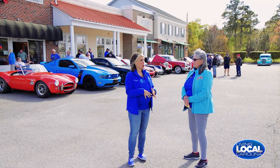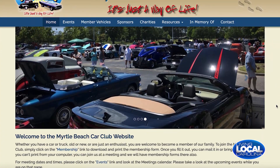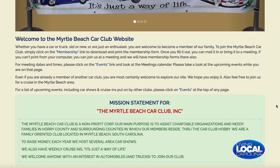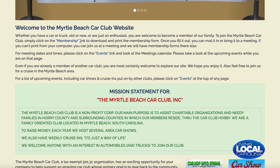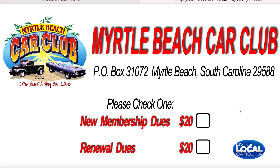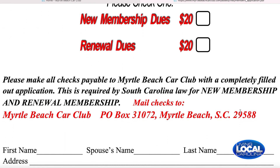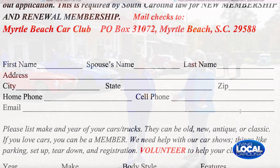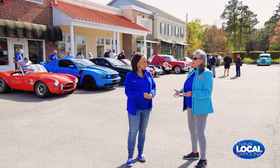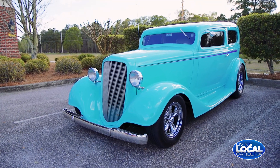To join the car club, we have a website — www.myrtlebeachcarclub.com. You click on membership, fill out a form, and it's only $20 a year. We want you to come to the cruise-ins and car shows. We also have a 50-50 raffle at all of our functions, where half the money goes to the winner and the other half goes to the charities.